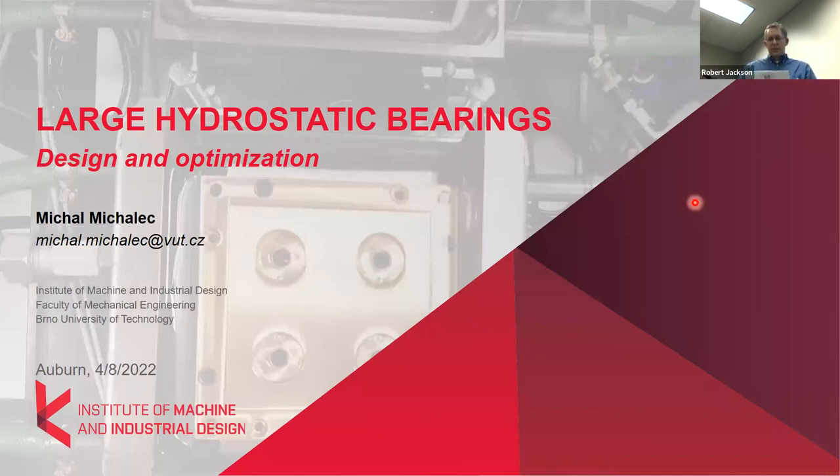He received his MS degree in Mechanical Engineering from Brno University of Technology in the Czech Republic in 2019. He's currently working on his PhD and is pretty close to finishing. He's a member of the Tribology Research Group at the Institute of Machine and Industrial Design, Faculty of Mechanical Engineering. His main research areas are hydrostatic lubrication and machine design.